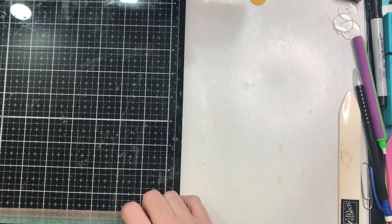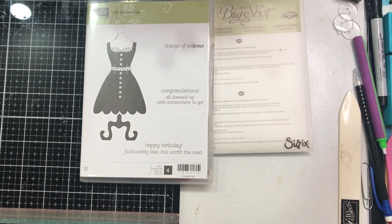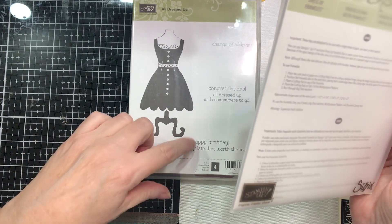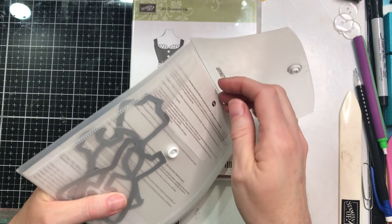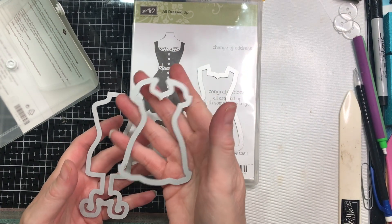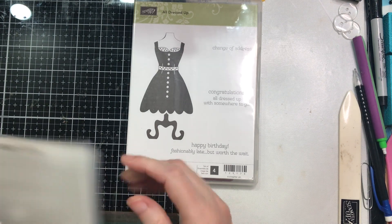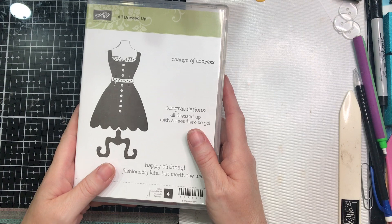I found another booth that had lots of retired Stampin' Up! stuff, and I had been wanting the set 'All Dressed Up' for about seven or eight years. This set retired the year before I joined Stampin' Up! It's a change of address set — 'Congratulations, all dressed up with somewhere to go,' 'Happy Birthday, fashionably late but worth the wait.' It came in original envelopes and includes three dies: a 1950s dress and a dress form. The dress form is what I was after. This set cost me $26.00, and I was okay with that because the only other one I'd had my eye on belonged to my sister-in-law and she just hasn't been willing to turn loose of it.